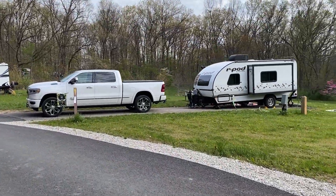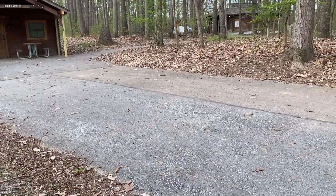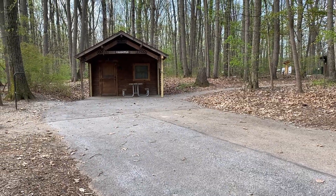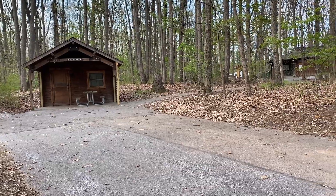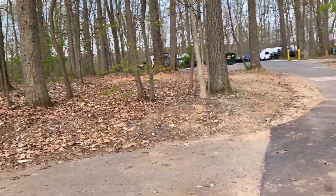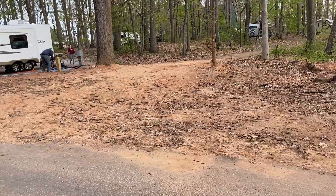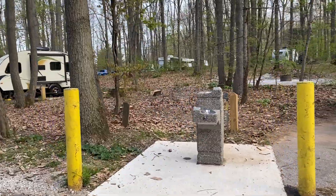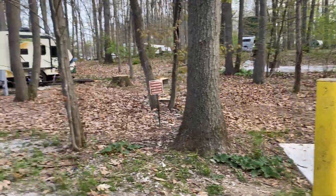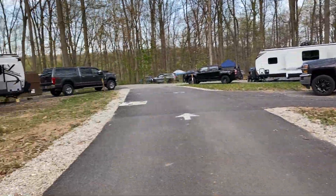There's an inner loop and an outer loop. There are cabins available — one is handicap accessible — and there are also yurts. It looks like some of the areas in the campground have paths that you can walk through from one section to the other.